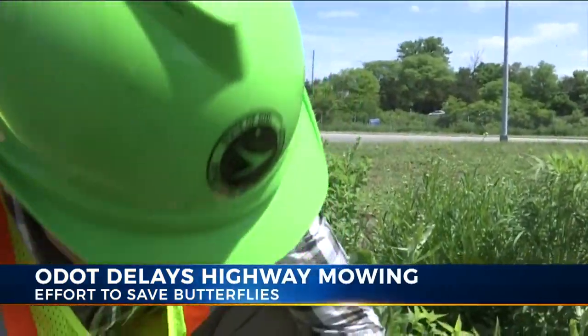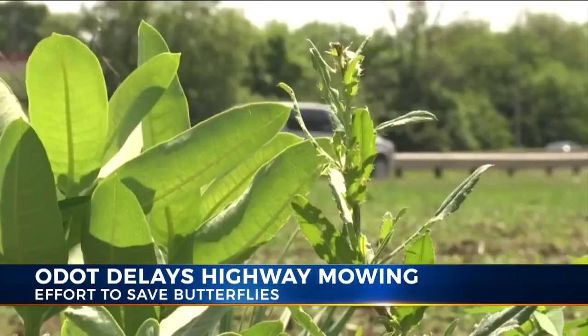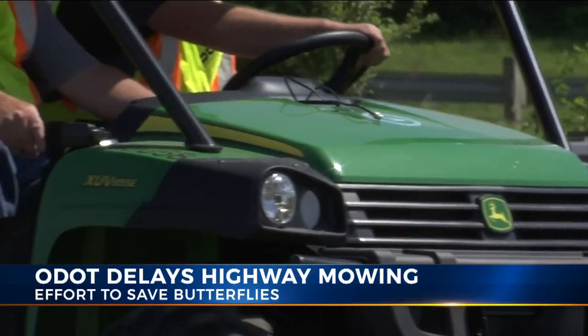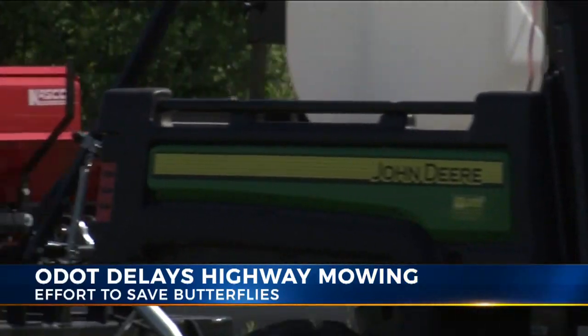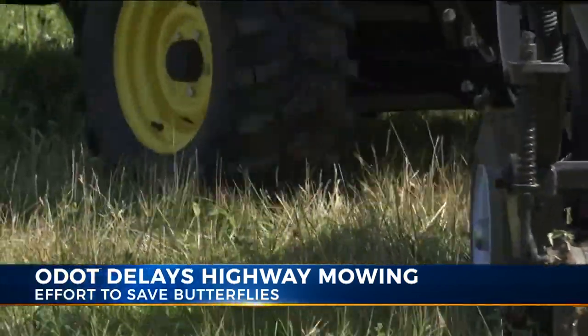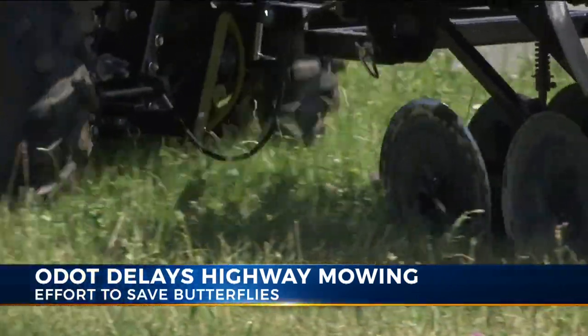ODOT pollinator habitat coordinator Joel Hunt says they're using roadsides to plant native grasses and plants like milkweed, that's essential for a monarch's survival. They'll also stop mowing certain areas to allow natural wildflowers to reemerge. Because we manage the most land of any public entity in Ohio, we have the opportunity and really the responsibility to use that land responsibly. The monarch butterfly is really driving the bus, but we're helping all pollinators.